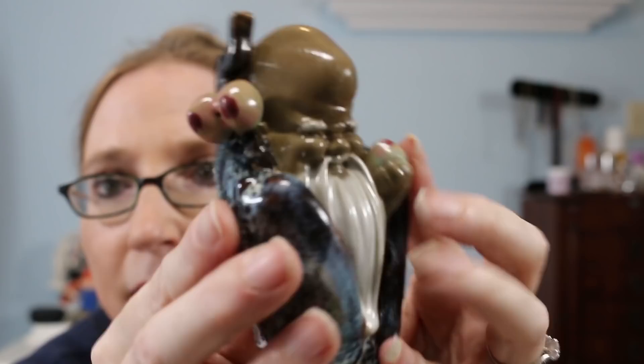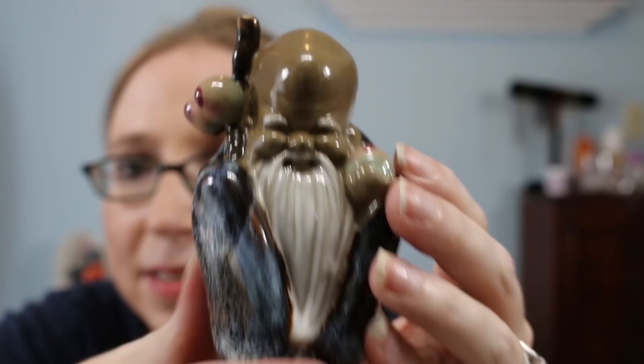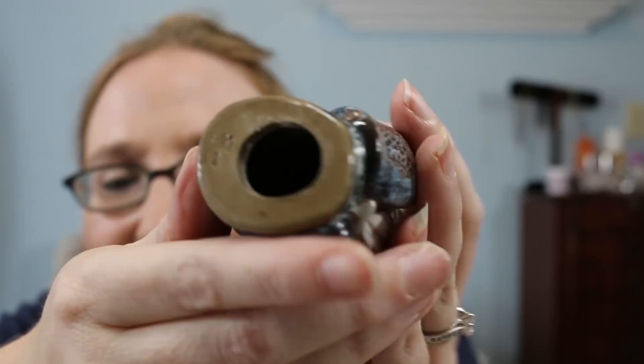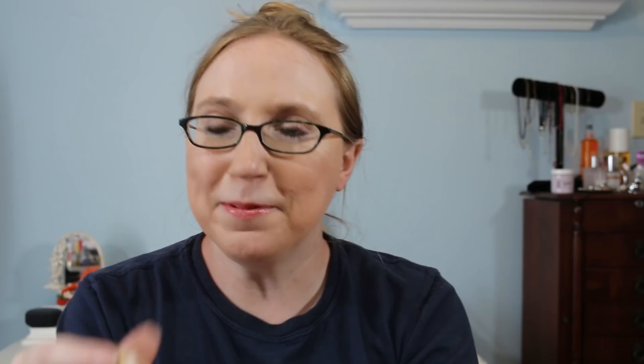The next thing I got was this little ceramic guy — he was 50 cents. He honestly just looks a little perverted to me; I don't know what those bits are supposed to be. He looks like he might be up to no good. It says China on the bottom. I thought he was cute though, so I grabbed him for 50 cents.